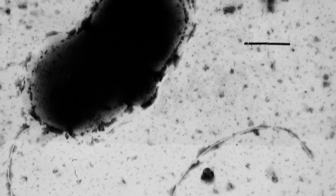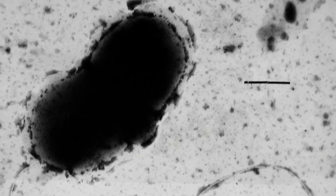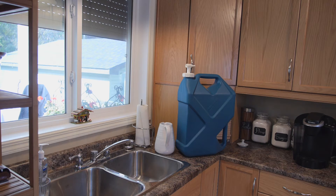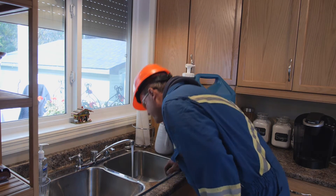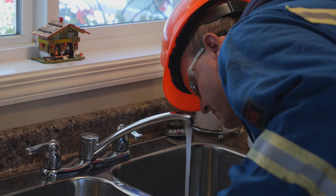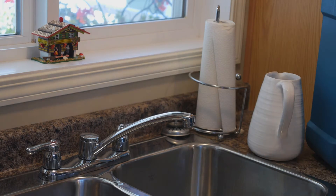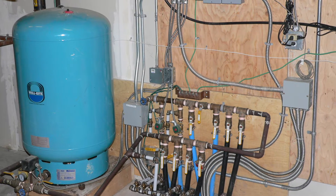Sulfate-reducing bacteria, or SRBs, are another nuisance bacteria that can thrive in the groundwater environment. SRBs are anaerobic, so they don't need oxygen to survive. They can survive underneath the biofilm created by iron bacteria. SRBs feed off the naturally occurring sulphur compounds in groundwater and produce small amounts of hydrogen sulfide gas, which has that distinctive rotten egg odour. Their presence can also increase corrosion of metal components in your well and pressure system.